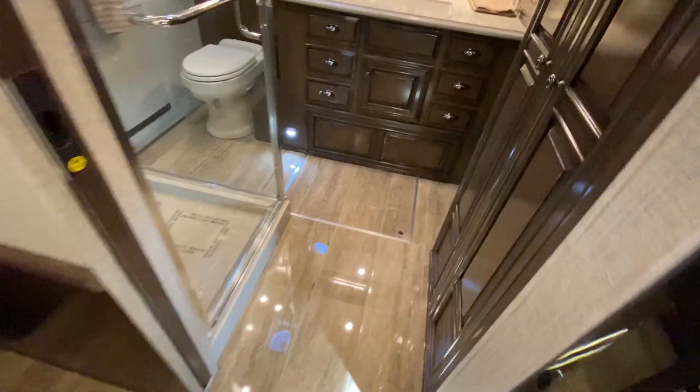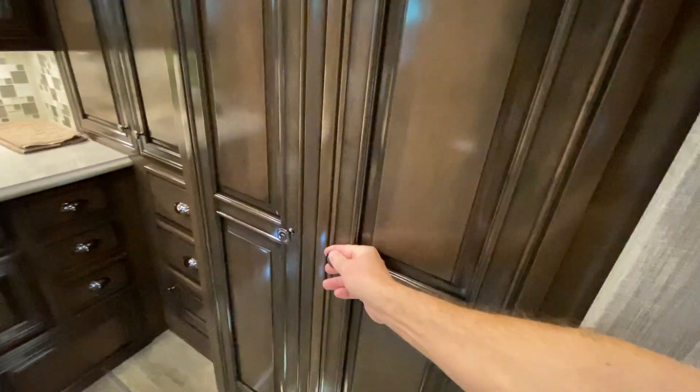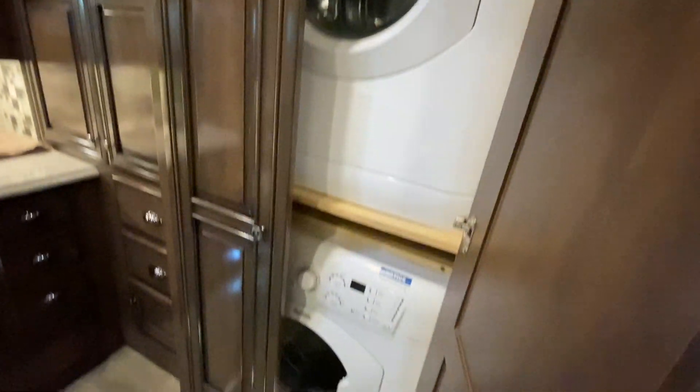Look at this bathroom. Oh, my goodness. This is probably — washer and dryer? Yes. Stacking washer and dryer. Why leave the house?